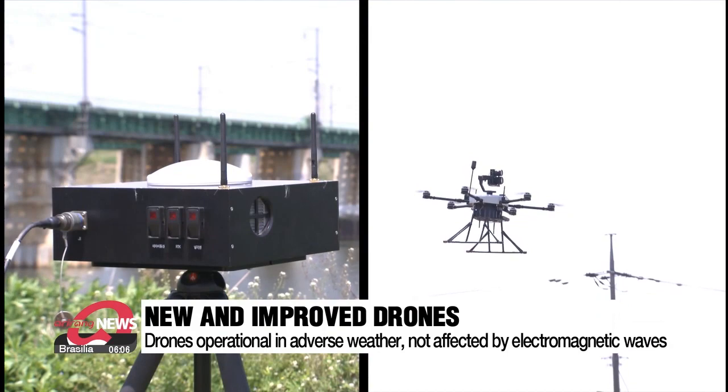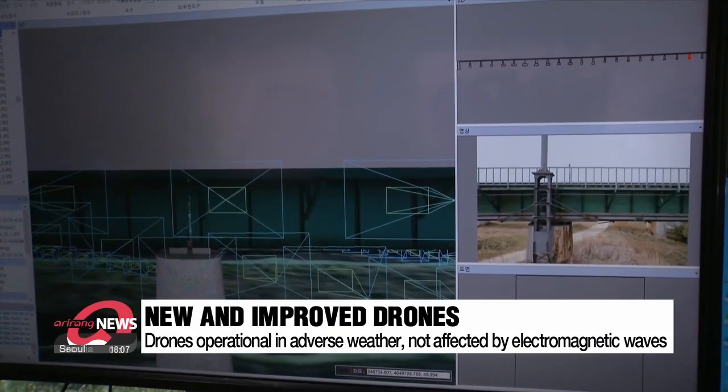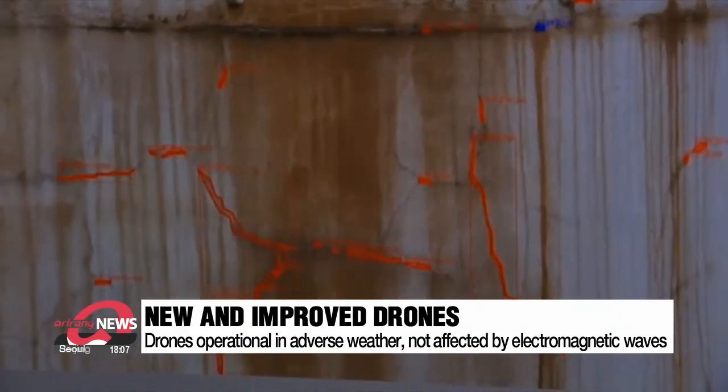The drones record images and footage and send them to an AI-driven hub that detects, categorizes and analyzes construction flaws. A 3D illustration is generated showing exactly where the damage is located.